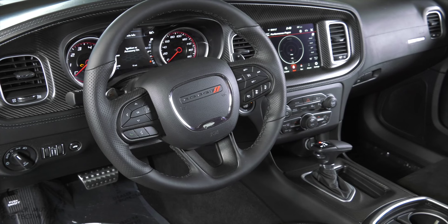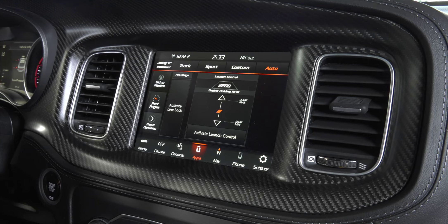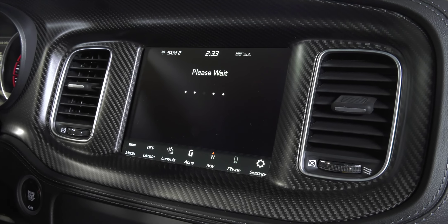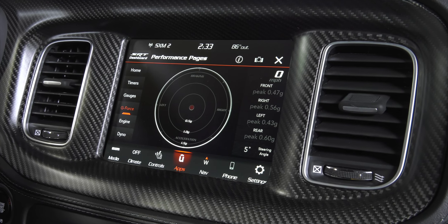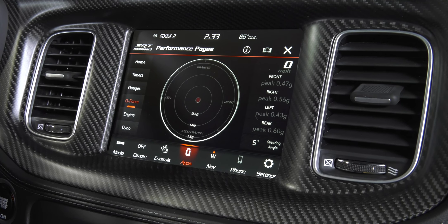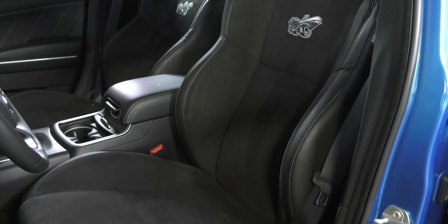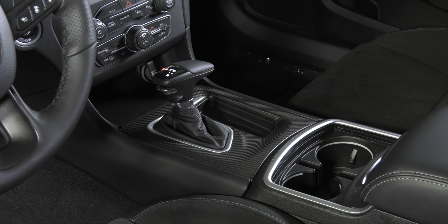Included on the Super B is an 8.4-inch Uconnect entertainment system, which includes the SRT dashboard, giving you features such as line lock, adjustable launch control with different RPM choices to launch at, as well as performance pages gauges to give you an accurate idea of what's going on while you push this car to the limit. This particular vehicle also includes the carbon and suede option package, so you'll get authentic carbon fiber treatment on the interior, a suede headliner, suede inserts on the seat to hold you in place, as well as a slew of other carbon fiber treatments throughout the interior.